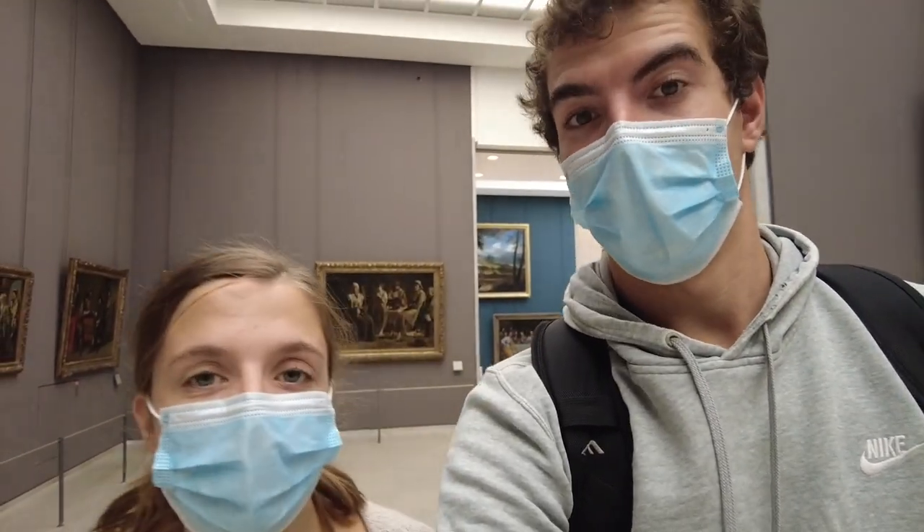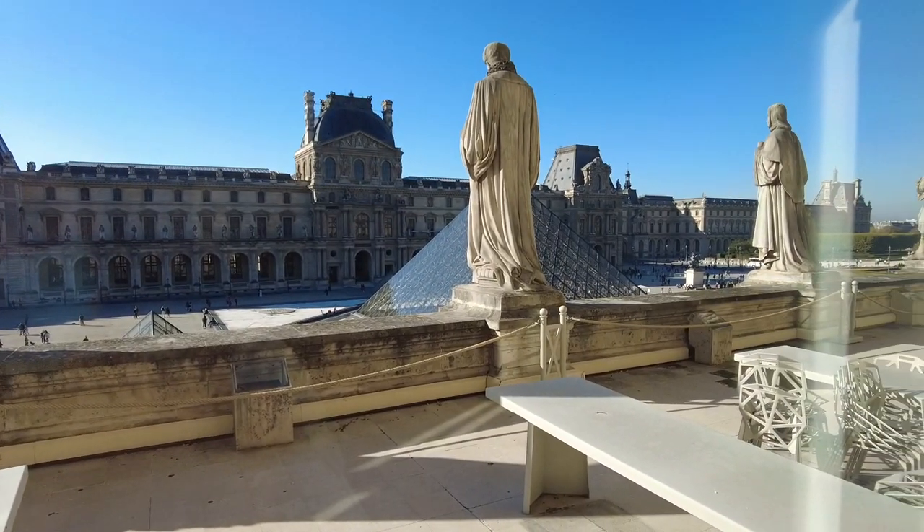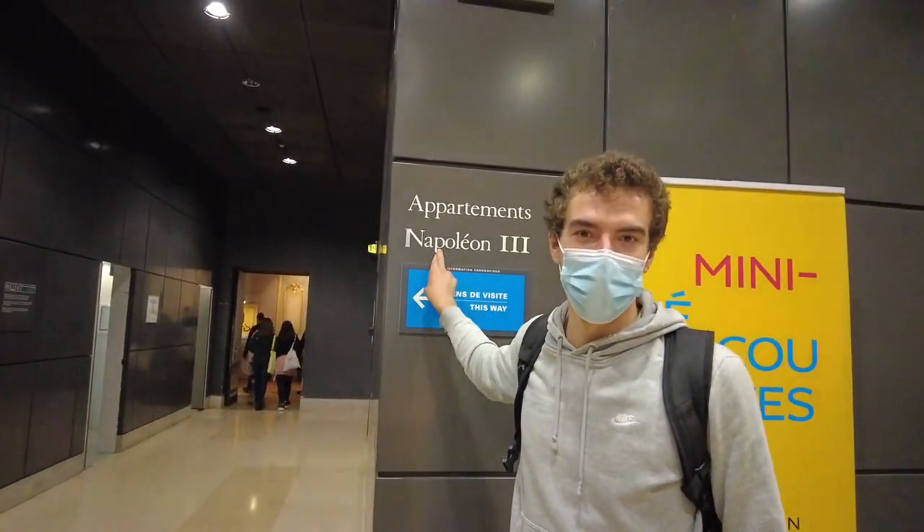We are lost. This place is massive. I'm so excited — Napoleon's apartment!